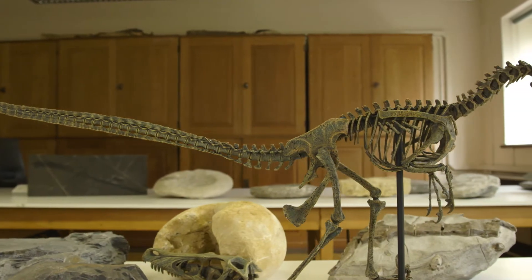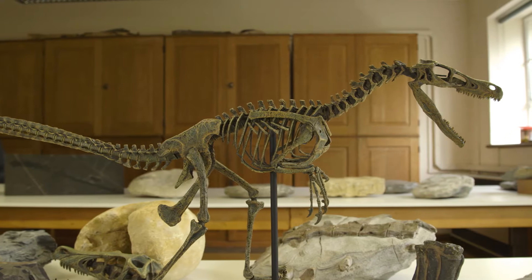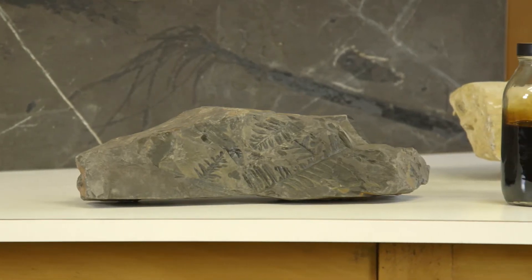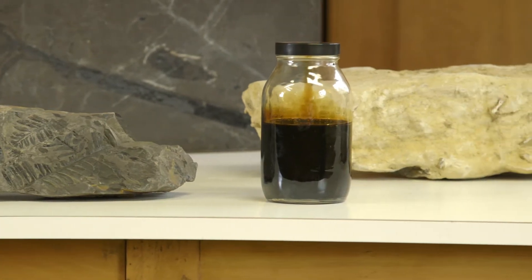Millions and millions of years ago, when dinosaurs roamed the earth, plants grew big and tall and strong. Over time, the plants died and became trapped in the rocks and changed into oil.